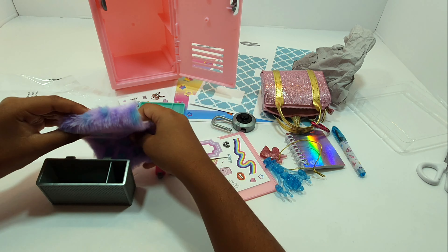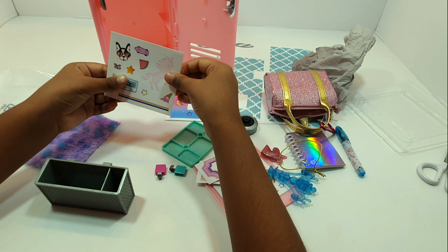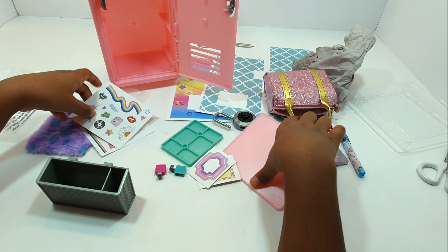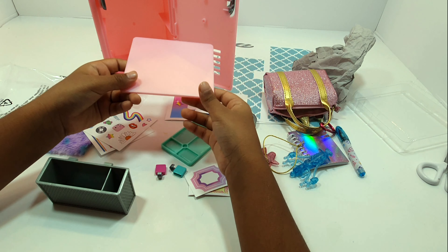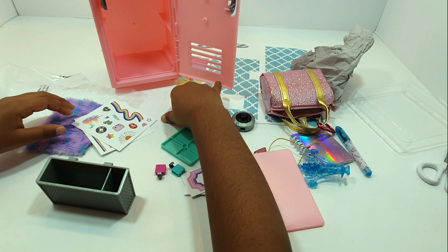There are some frame stickers, a chandelier, and one more hook chain. The chandelier goes up there. We have a fluffy carpet for the bottom, and we have some stickers that we could decorate with, and more stickers, and a shelf.